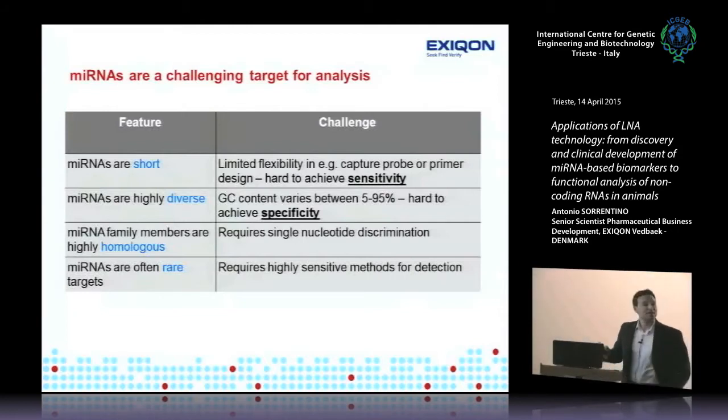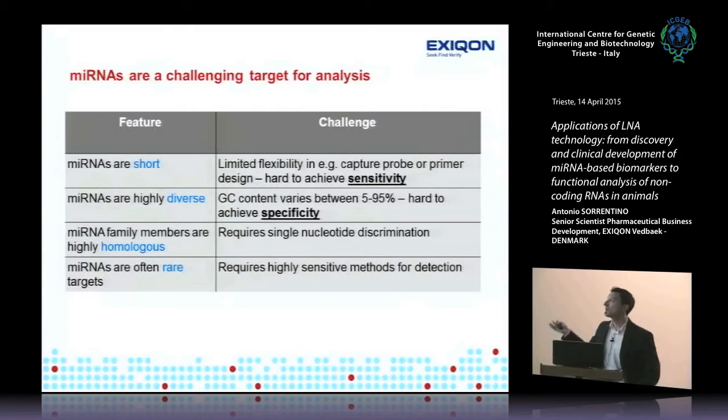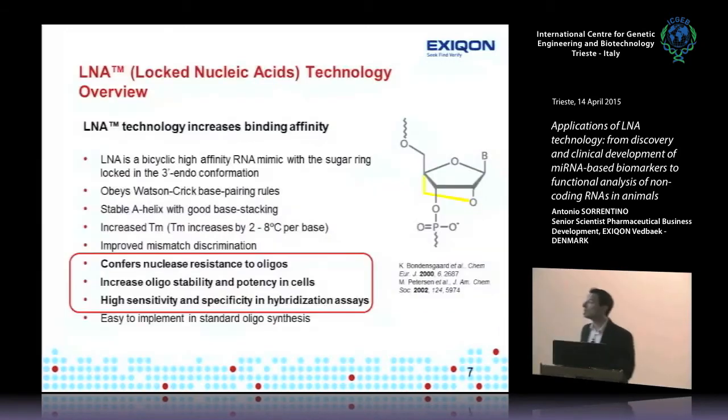MicroRNAs are not the easiest molecules to detect. Because they're short — roughly 20 nucleotides — you have no flexibility designing probes or primers; you're stuck with their length, making sensitivity very hard to achieve. They're also very diverse: the 2,588 human microRNAs have 5 to 95% GC content, making specificity challenging. Many exist in families — the let-7 family has about 30 members differing by a single nucleotide. In circulation, they can be as rare as 50 molecules in a large volume, making sensitivity a major issue.